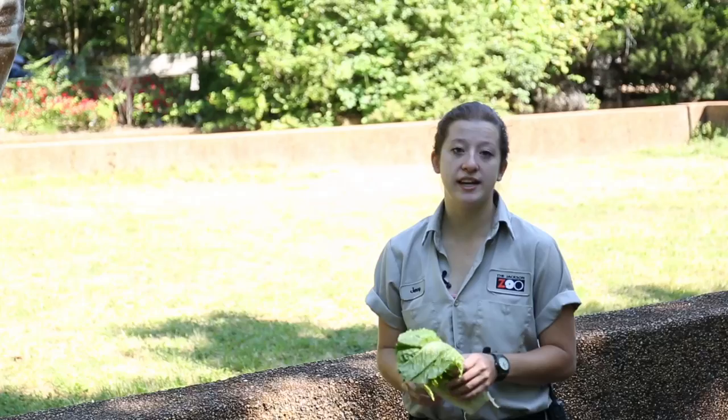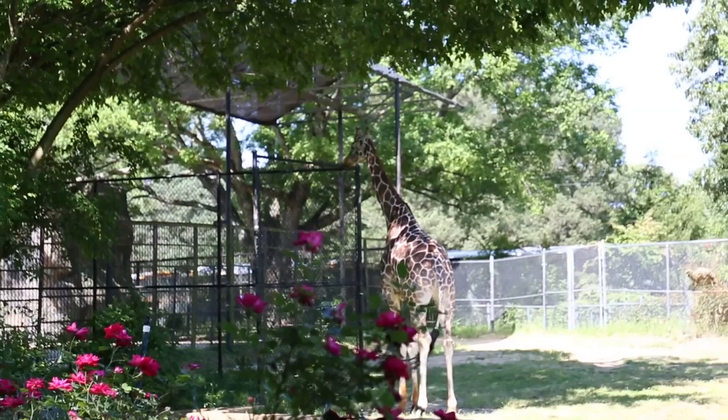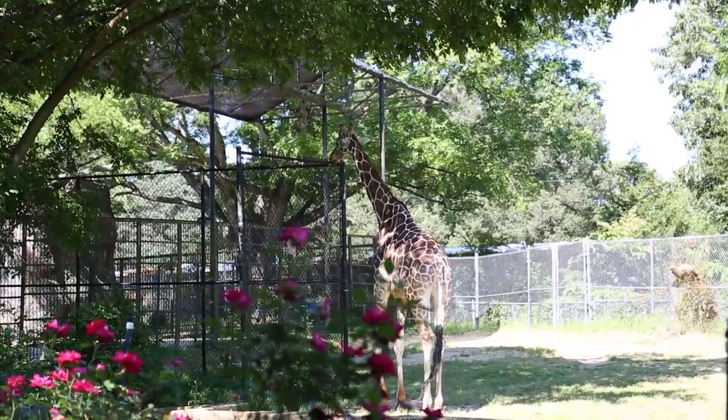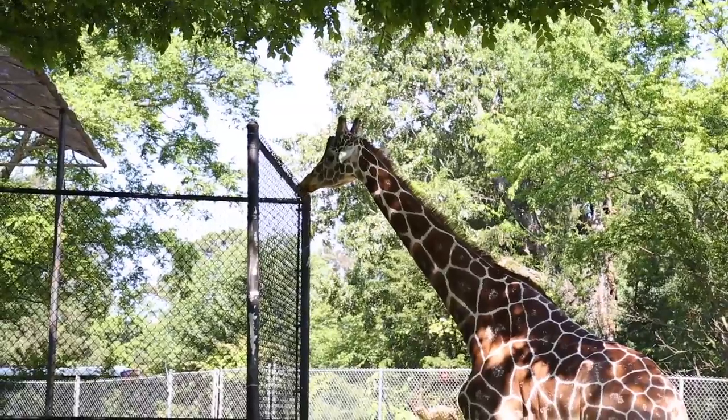Giraffes are the tallest living land mammal on earth. They can reach an average of around 17 feet, but they can also reach a maximum of about 20 feet. He licks the fence because there are several mineral deposits on the metal and it's salty, so it tastes good to him. So Casper is right in the middle range here.